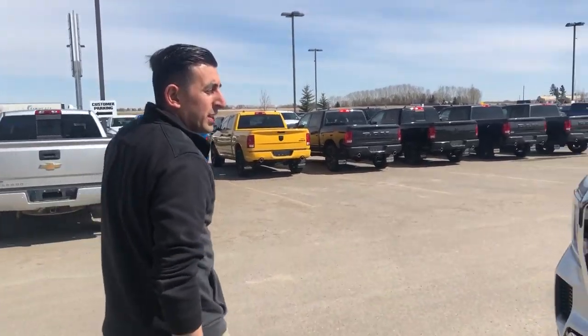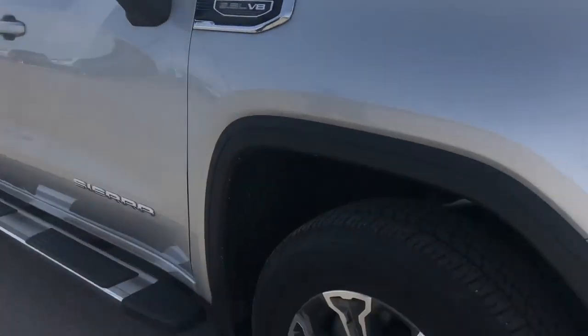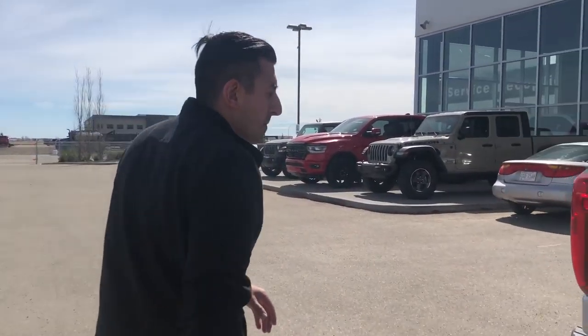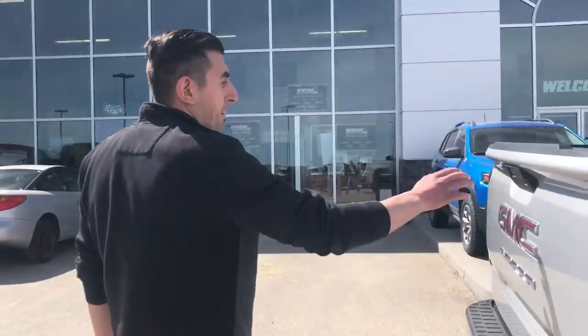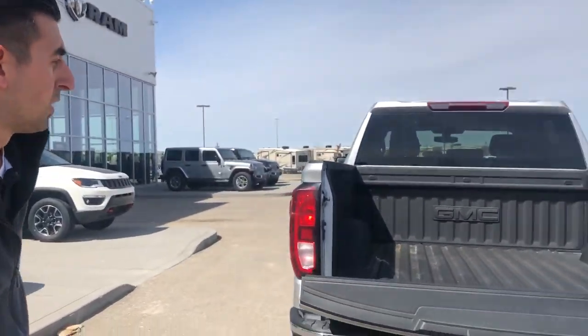this truck's got the 5.3 litre V8, 18 inch wheels, steps, this one is the full size crew cab, short box in the back, back up camera, as well as your easy down tailgate. Also notice this one's going to have the spray in box liner.